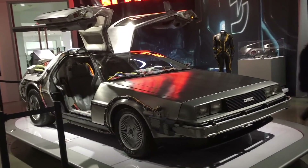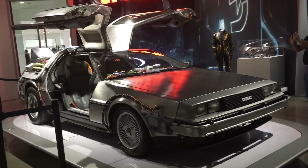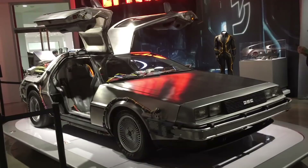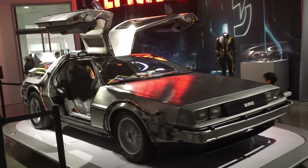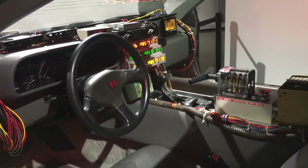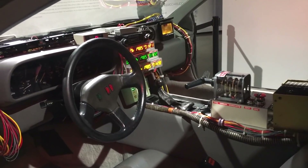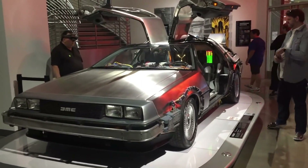It was so fun to have known Ron Cobb from before his career on such movies as Aliens, Alien, Star Wars, and Back to the Future, and then have him working on Space Command providing the Shrike design to us. It's a dream come true to be working with these incredible iconic designers. Here's the interior of the DeLorean time machine that Ron Cobb and Andy Krobert did. Really great. Gorgeous.